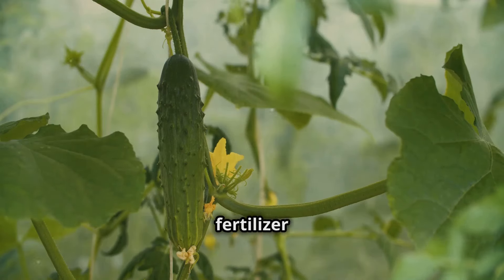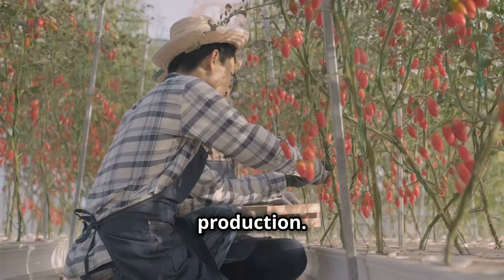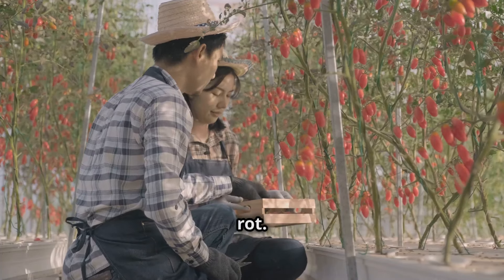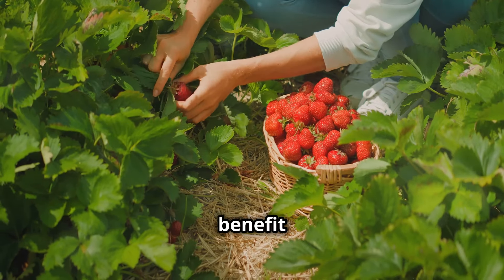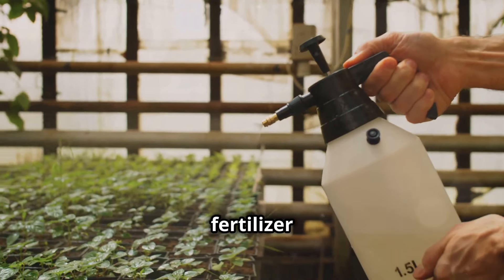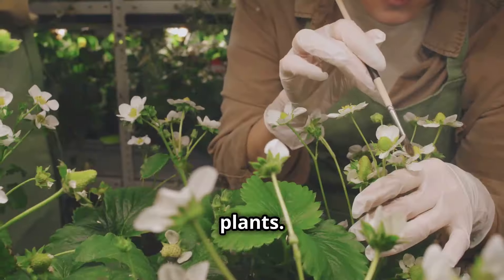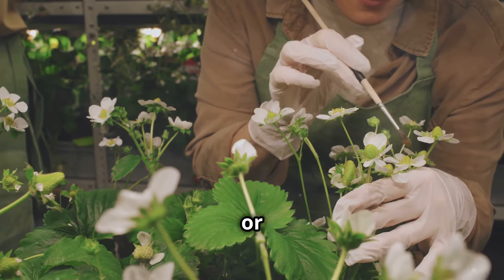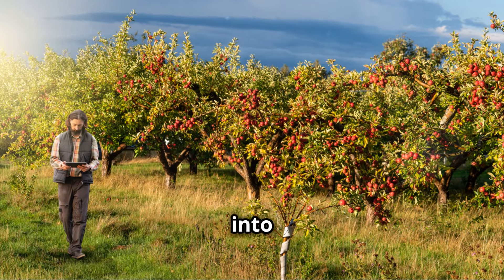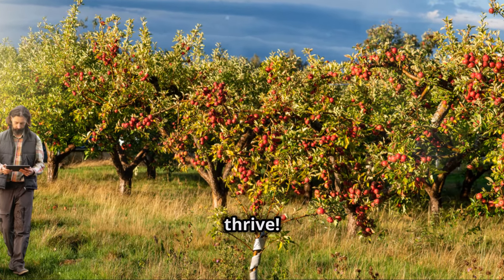For cucumbers, fish fertilizer promotes healthy vine growth and increases fruit production. Tomatoes love the boost of potassium, which encourages flowering and prevents blossom end rot. Strawberries benefit from the phosphorus, leading to larger, sweeter berries. Fish fertilizer is a versatile and effective option for a variety of plants — whether you're growing vegetables, fruits, or flowers, fish fertilizer can help you achieve a bountiful harvest.